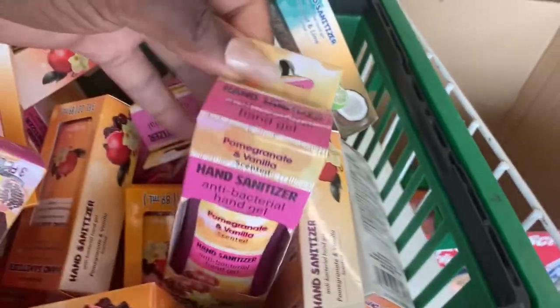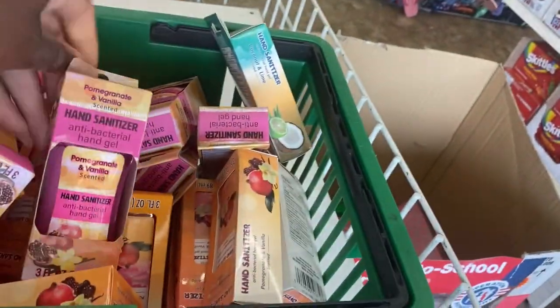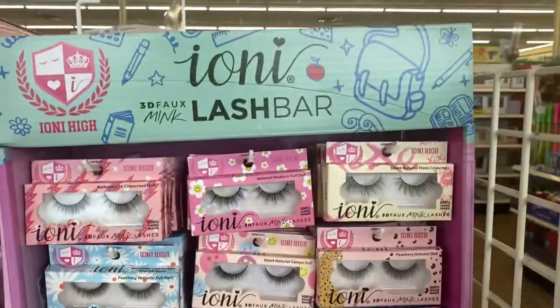Right here they have a basket of 50-cent sanitizers — pomegranate and vanilla scented, and also coconut and lime. Those seem to be the only two scents in there, all for just 50 cents.